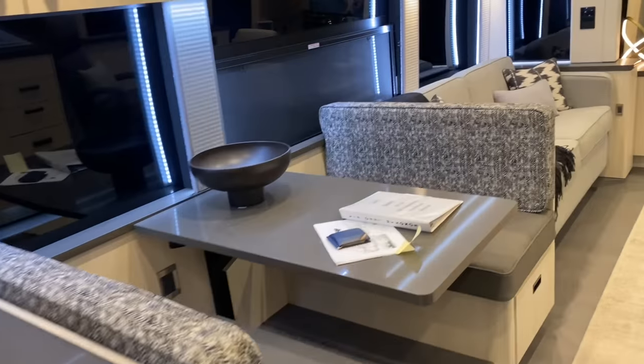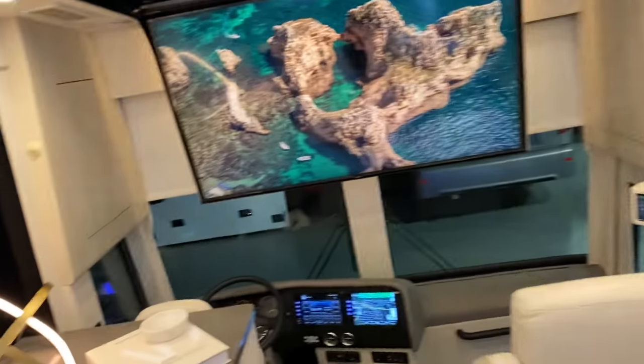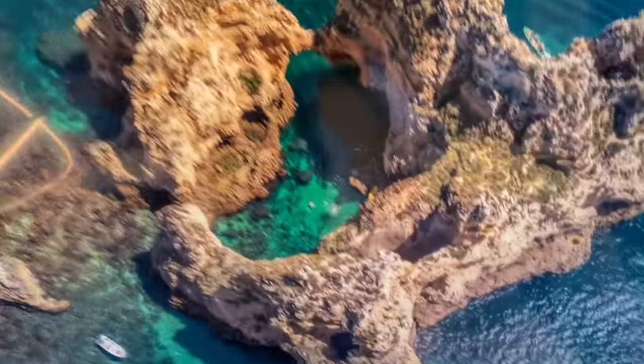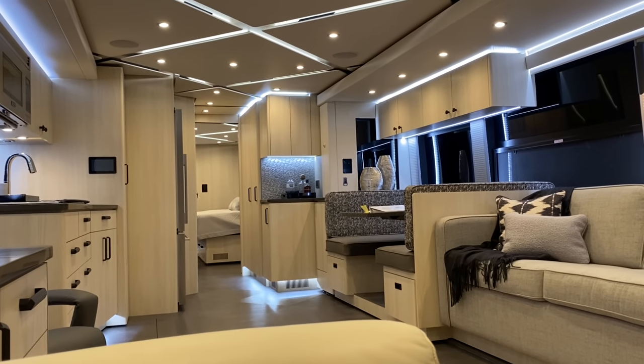So this is the quad-slide Featherlight 0447 Mykonos. Look for this coach soon — we're going to finish our final quality audit and send this coach up to some of our favorite resorts this summer. Look forward to seeing you on the road. Safe travels.